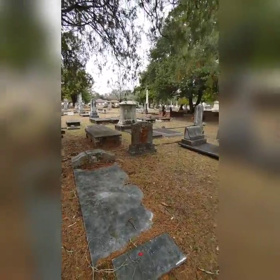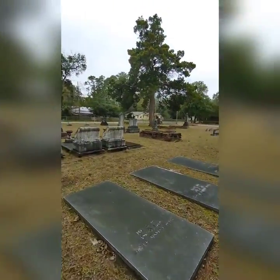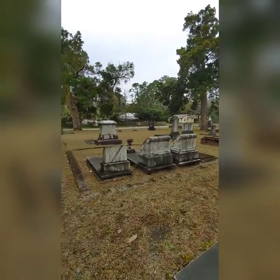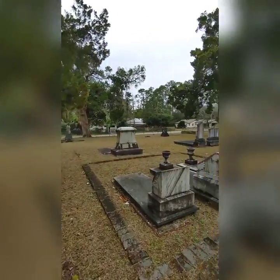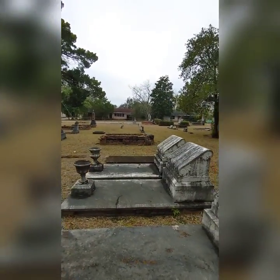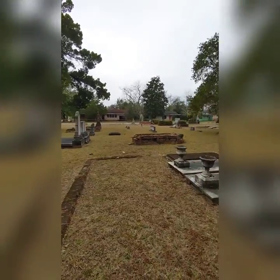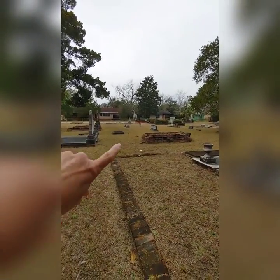We like cemeteries, so we came over and found her grave, and we're just walking around looking at the other old graves in here — some really pretty ones, really old ones. And I guess because it's a swampy area, that must be why a lot of the graves are built up like that.